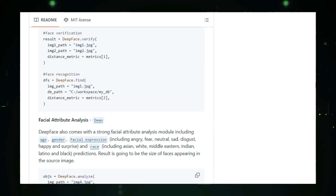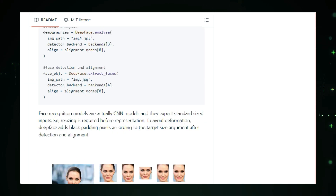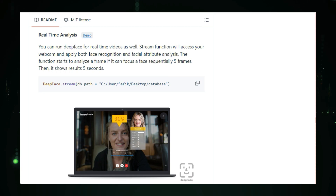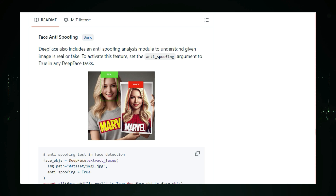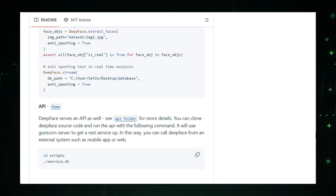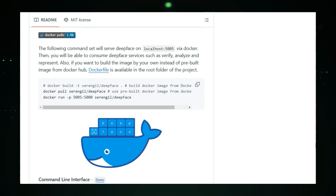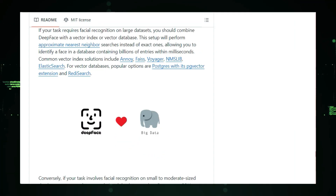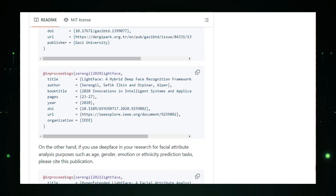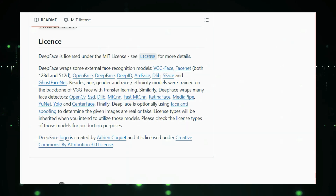What makes DeepFace special is that it handles all the complexity behind the scenes — detecting faces, aligning them, and converting them into numerical representations that models can understand. With just one line of code, you can perform tasks like verifying if two faces match or searching for a face in a database. DeepFace also offers facial attribute analysis, predicting things like age, gender, emotions, and even race. The possibilities for AI-powered applications are endless. DeepFace is open source, meaning you can explore the code, customize it, and even contribute to its development. Check it out — links are in the description below.